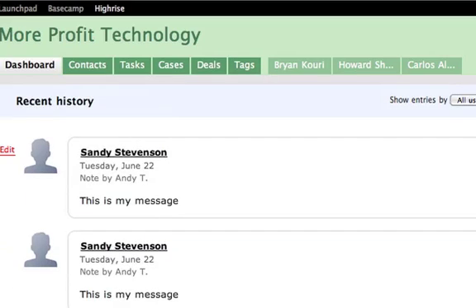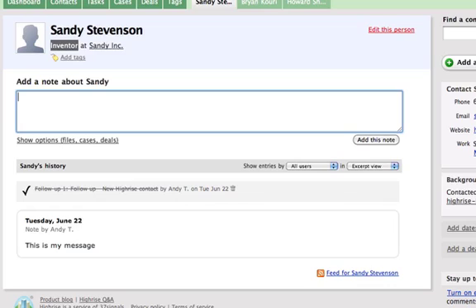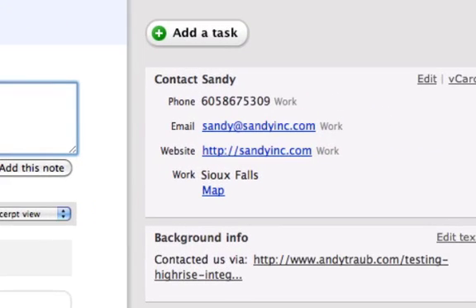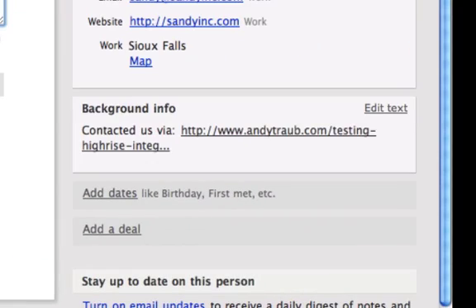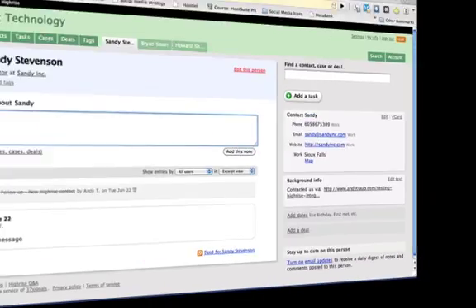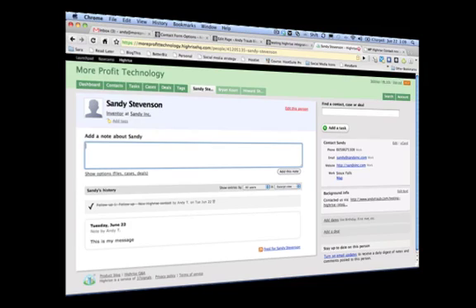That's the contact, which is awesome. I'm going to click on Sandy Stevenson — somehow she went in there twice, not sure why. But here's her title, her company, and on the right side you've got all of her information. Her message from when she filled out the form goes in as her first note, which is great. You can also see the background info showing how she contacted us — that fills everything out, which is wicked awesome.